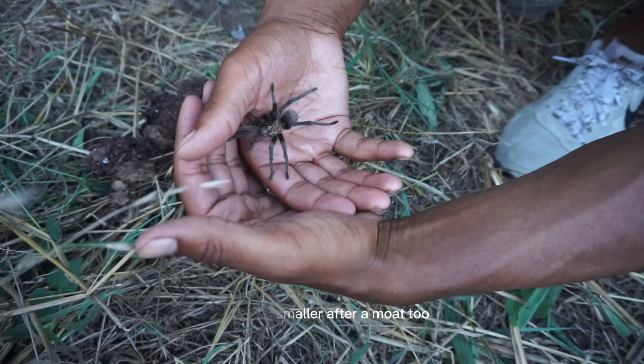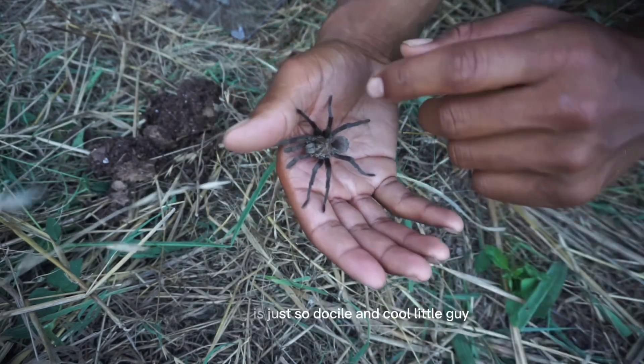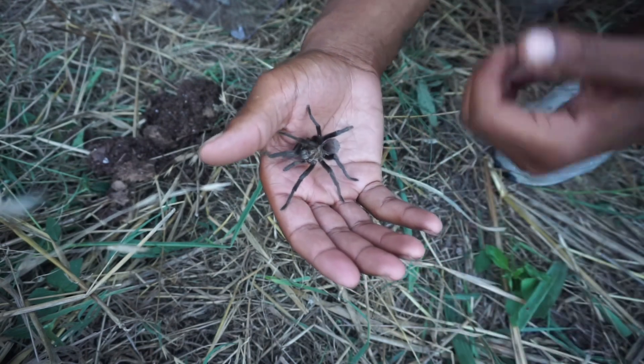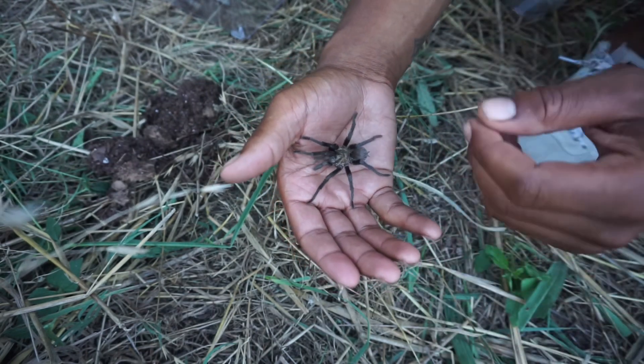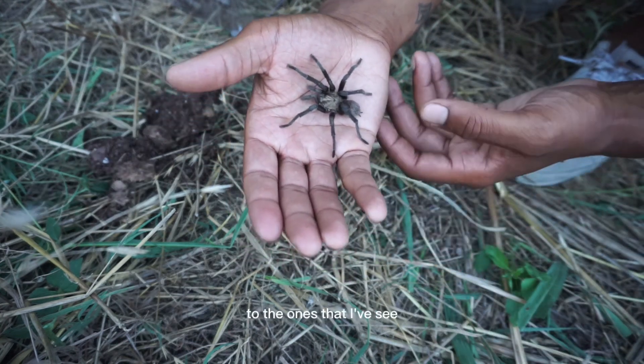They'll be smaller after a molt too, but this guy is just so docile — cool little guy. They eat roaches, and their main thing they like to eat are crickets, but they'll eat small lizards once they get bigger. This guy is kind of small compared to the ones I've seen before.